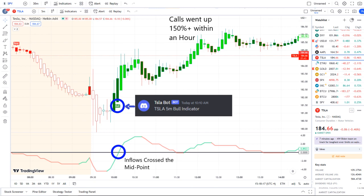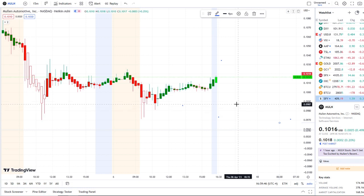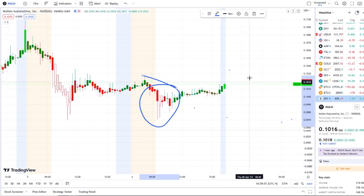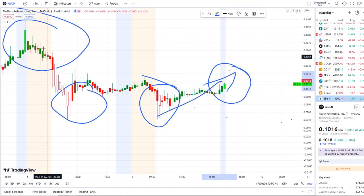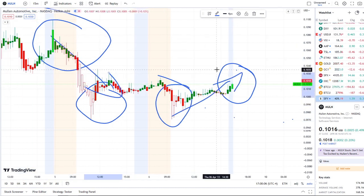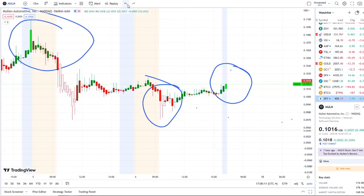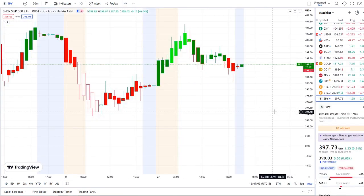Let's jump into these charts. Here we are with MULN, Mullen Automotive Inc., doing a full transition from the dip area into the rip area — after doing the reverse transition yesterday from the rip area into the dip area on 42 Vision. For first-time viewers, 42 Vision allows us to see the dips from the rips, the rips to the dips, and where the strength and weakness lies within the charts. We also use bull/bear indicators and inflow versus outflow as an extra layer of confirmation.